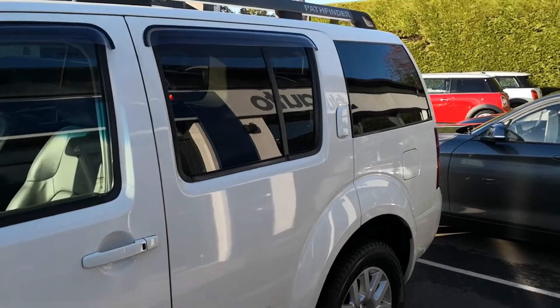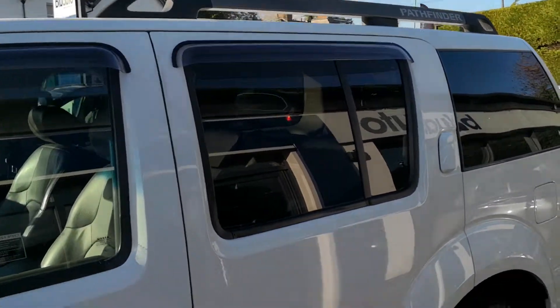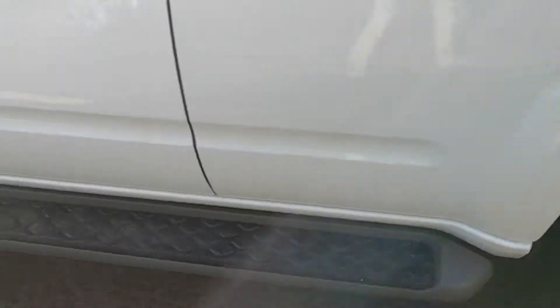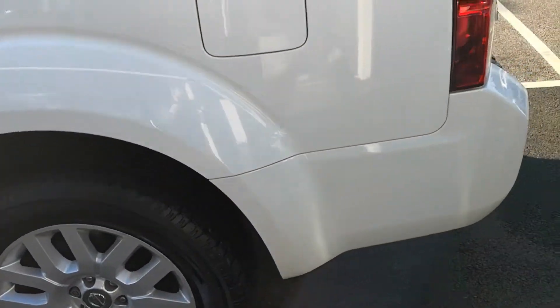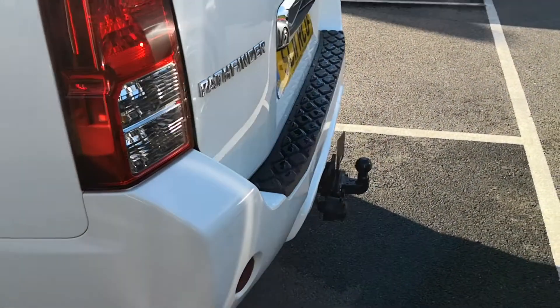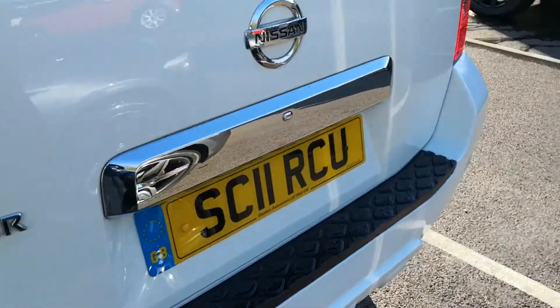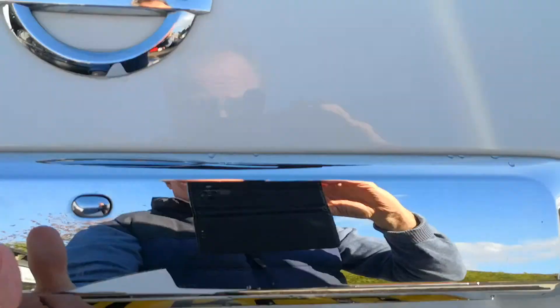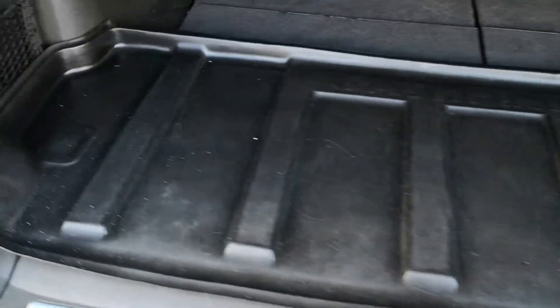On the outside we have the privacy glass, we've got roof bars, wheels are all in really nice condition as you can see. You've also got running boards as well. Coming towards the back of the car you can see you've got the tow bar fitted.